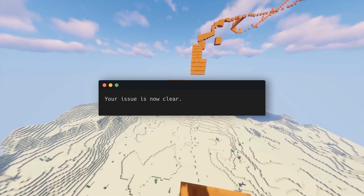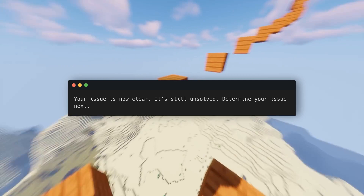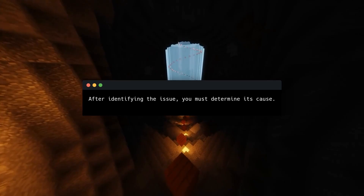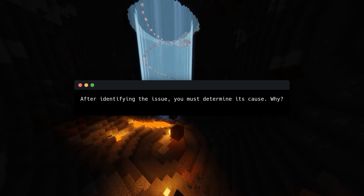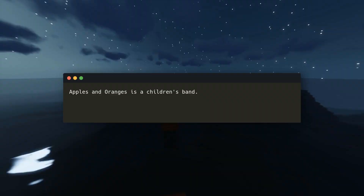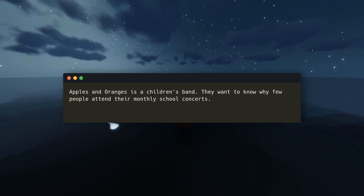Your issue is now clear, but it's still unsolved. Key idea number two: brainstorm and test your ideas to find the problem. After identifying the issue, you must determine its cause — that's problem solving step two. List all possible reasons to find the root of your issue. Apples and Oranges is a children's band that wants to know why few people attend their monthly school concerts. The band lists all possible causes.